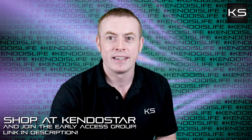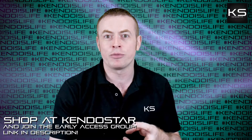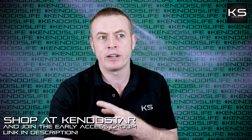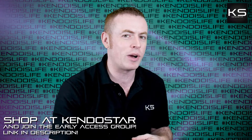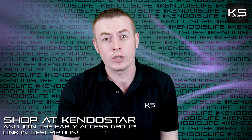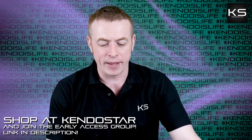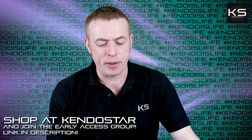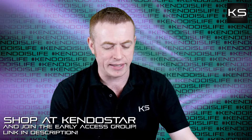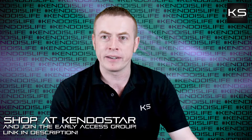I did a video about seme as well — you can go watch that, it talks about it in more detail. But the process to master more waza is to improve your men attack.